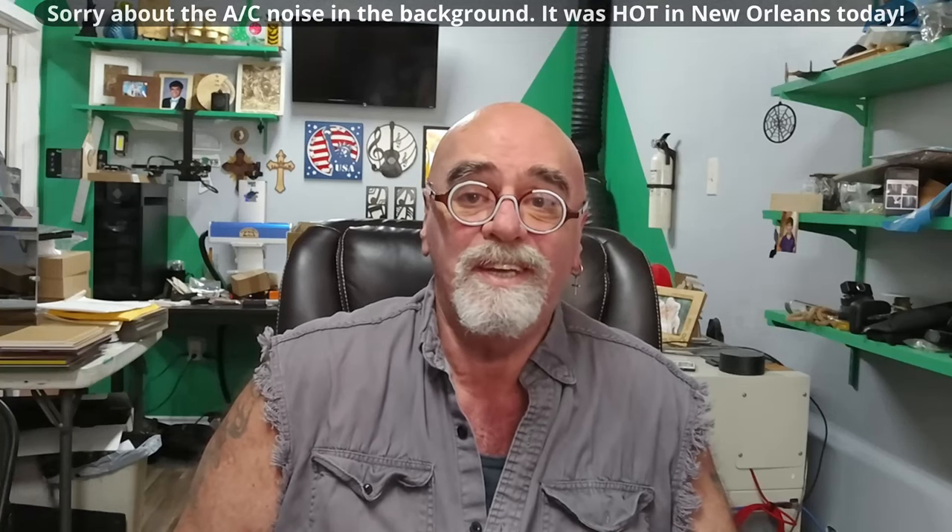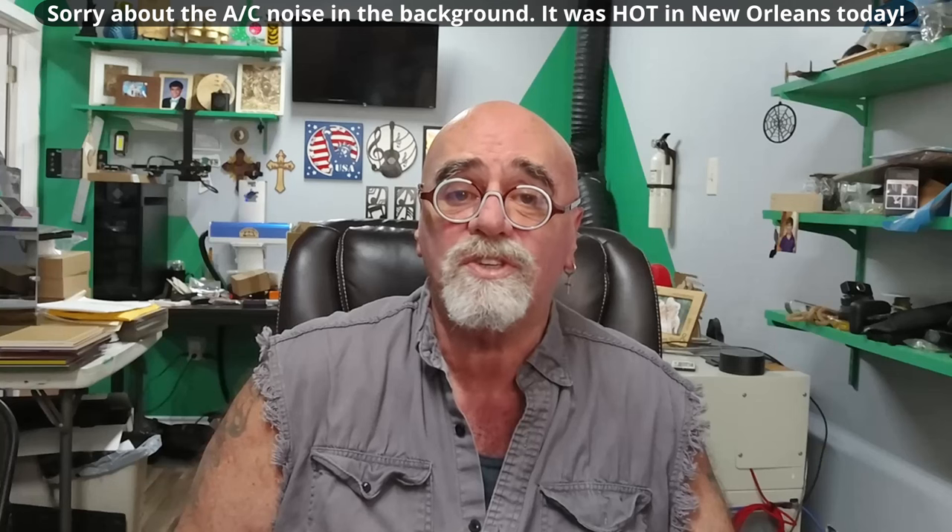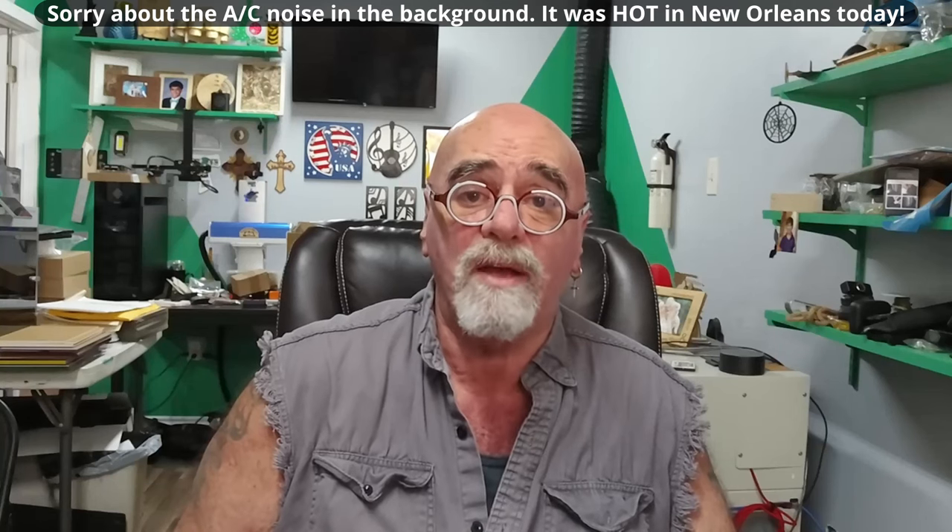Hey, it's Rich, the Louisiana Hobby Guy, and I am asked over and over again, how do I price my work? This is probably one of the top five questions that I get asked from my viewers.